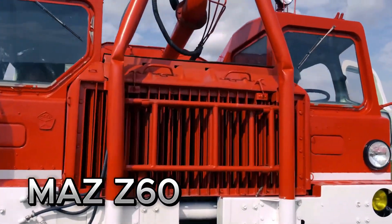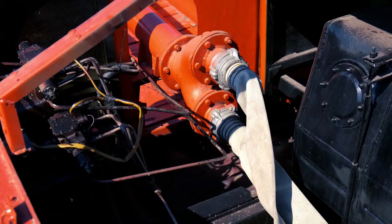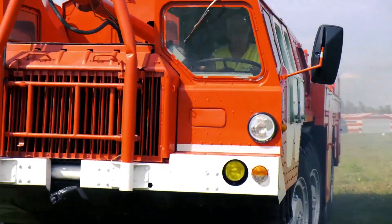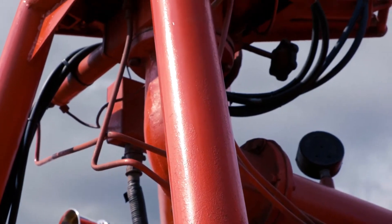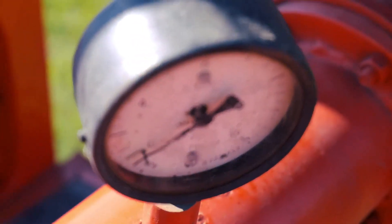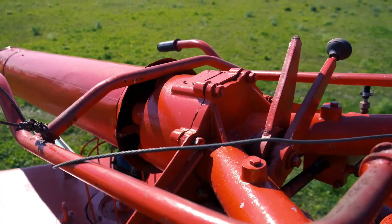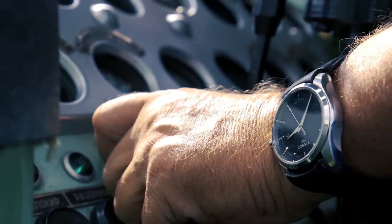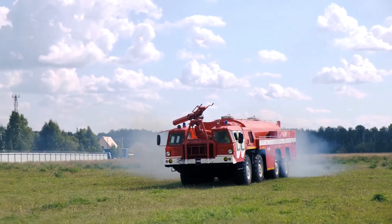Meet the Maz Z-60, a heavy-duty airport firefighting vehicle mounted on the proven Mazis 7310 chassis. Its powerful engine, reinforced armor, and advanced water and foam delivery system make it ideal for aircraft fire response. With all-terrain capability and remote operation tech, the Z-60 is a vital tool for large-scale fire defense in aviation zones.